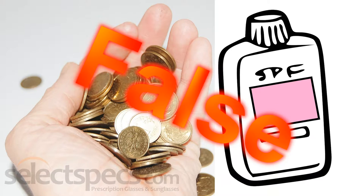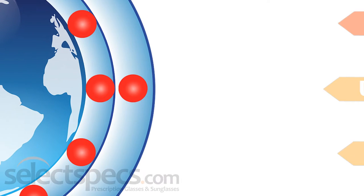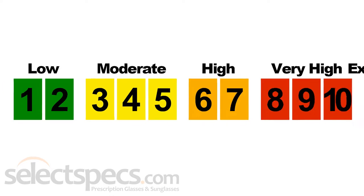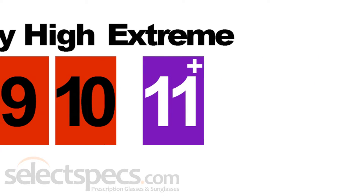This is false. The UV Index, developed by the National Weather Service and the US Environmental Protection Agency in 1994, estimates solar UV radiation risk on a numerical scale ranging from 1, which is low risk, to 11+, which is extreme risk.